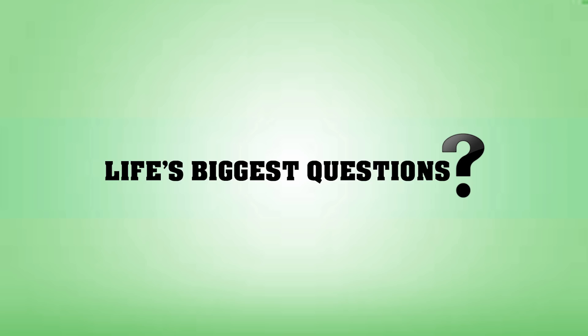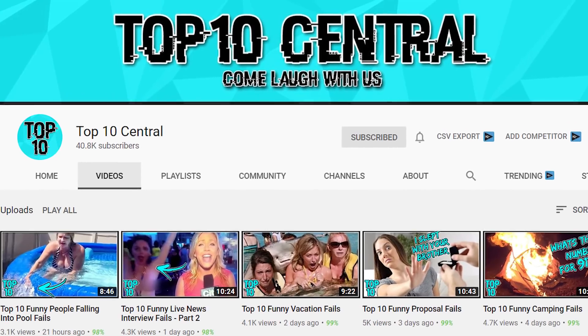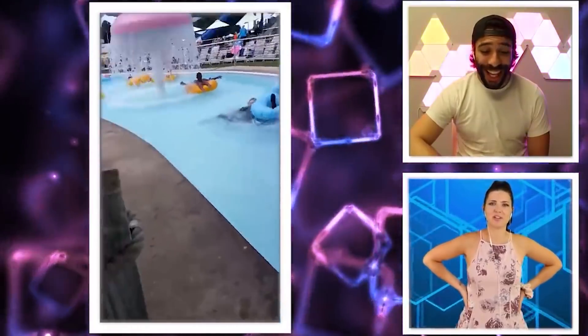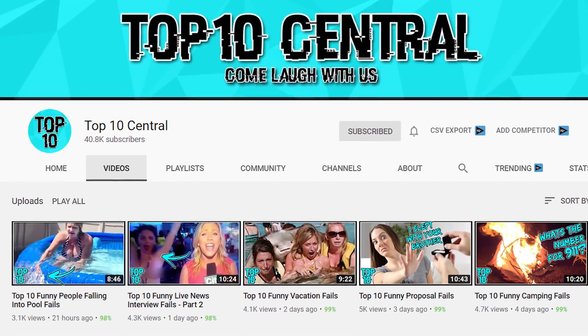Before we get into this one, we gotta give a quick shout out to our newest channel, Top 10 Central. Come laugh with us over at Top 10 Central, where some familiar faces — myself included — react to some of the most outrageous content out there. We'll have a link pop up on the screen, so check it out and let us know in the comments that you came from LBQ. I got a bit of a competition going and I want to prove you guys really are the best.